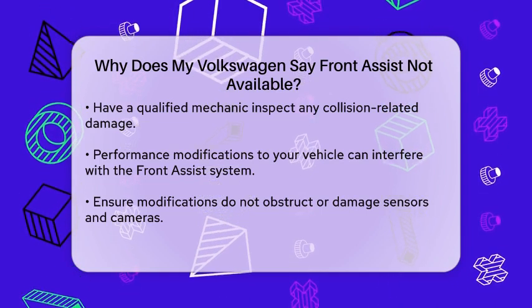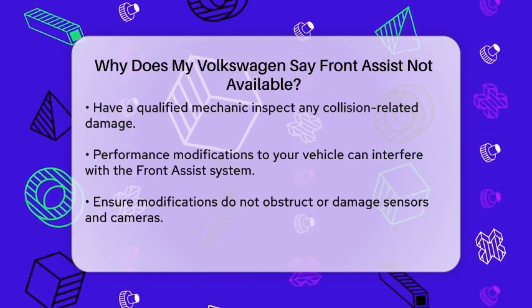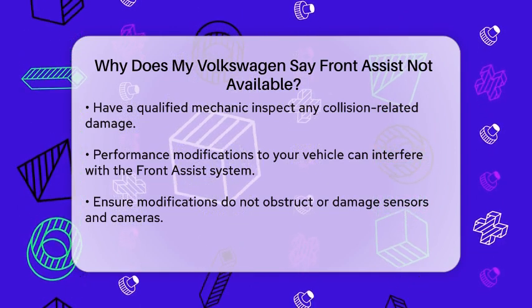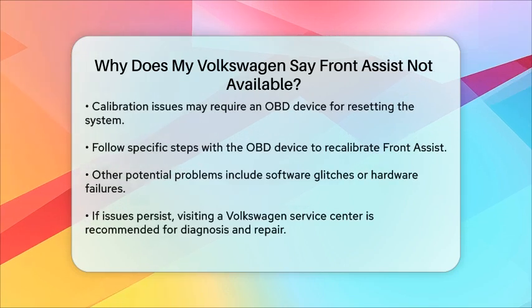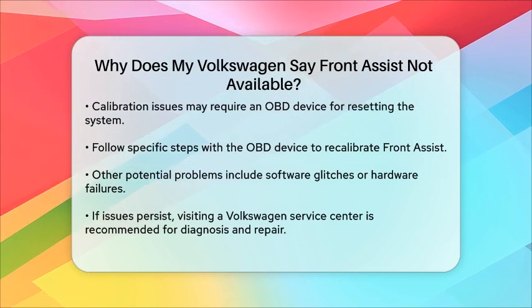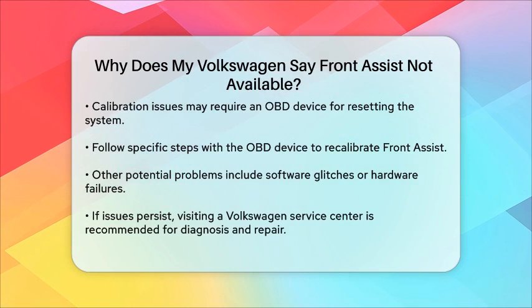Calibration issues — sometimes the issue might be as simple as the system needing recalibration. You can use an OBD device to recalibrate the adaptive cruise control and Front Assist. For example, you need to park your car about 120 cm away from a flat wall, plug in the OBD device, and follow the calibration steps in the device's menu.